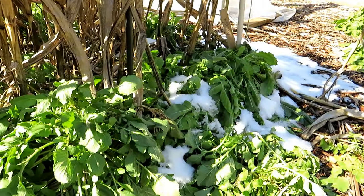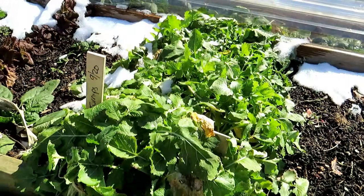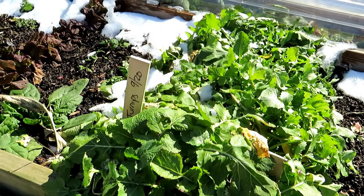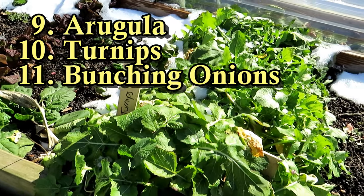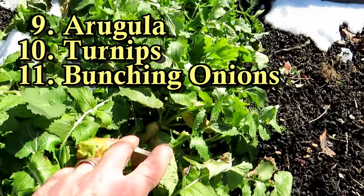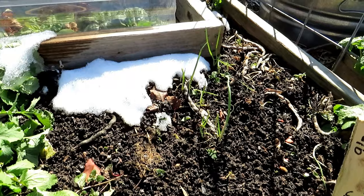This is arugula that seeded itself back in November — it made it through the winter so far. These are purple-topped turnips, perfect to get into the ground in February. These actually went in in September, so it's been about four or five months that they've handled the winter here in Maryland, and you can see some of the turnips are ready. We also have bunching onions or green onions — they can go into the ground now.